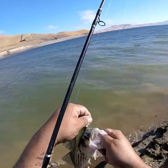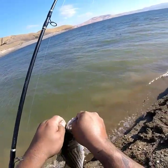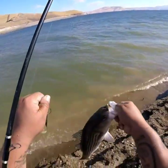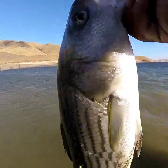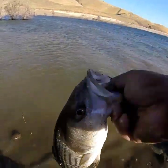Swimbait, baby! Swimbait all day. Nice one — another San Luis striper, number four.